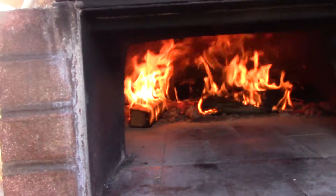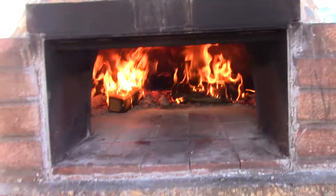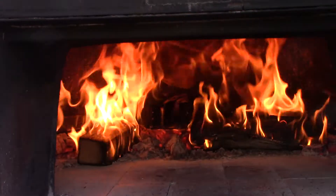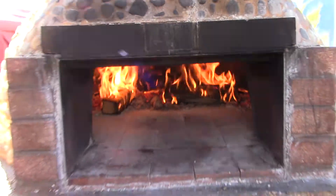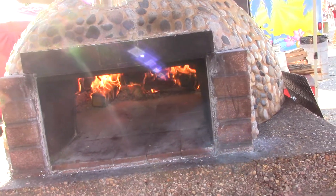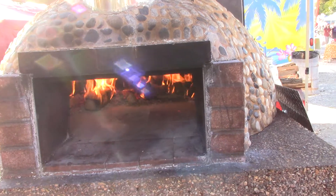I can see the flame now — really good, that's the way it's supposed to be. Look at that. Every time you look in it, it's a different picture, a different color. Oh man, thank you. What do you have a name for it? I never thought of it — it's a rock oven. I just call it a wood-fired oven.